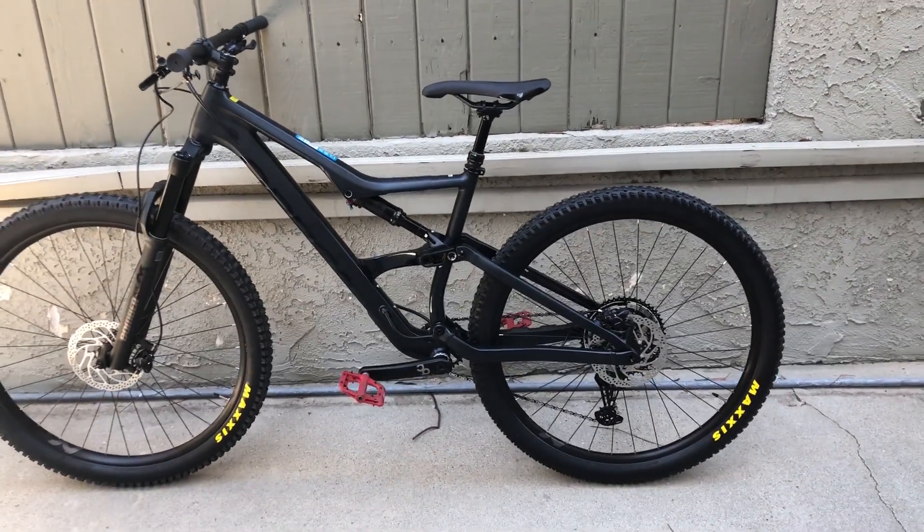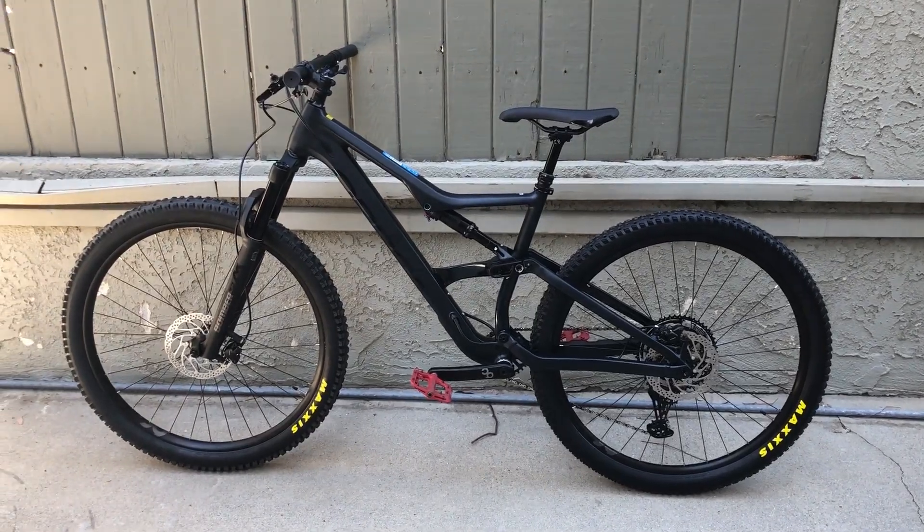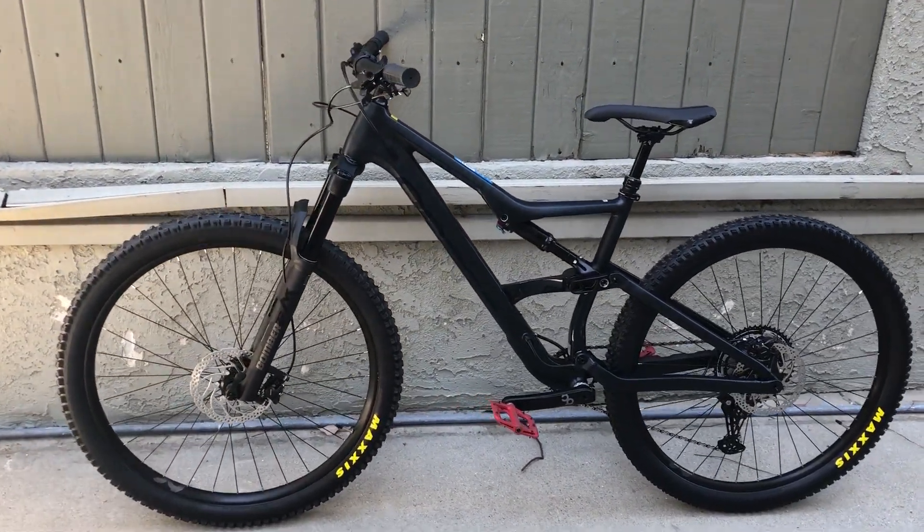Here it is — I just picked up my new Occam. Man, this thing is awesome. This is one bitchin' bike!